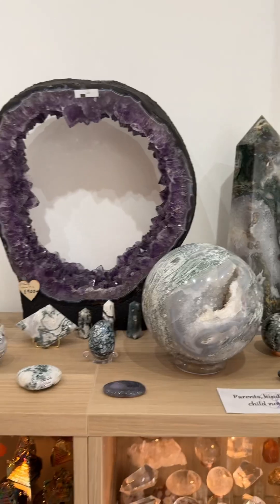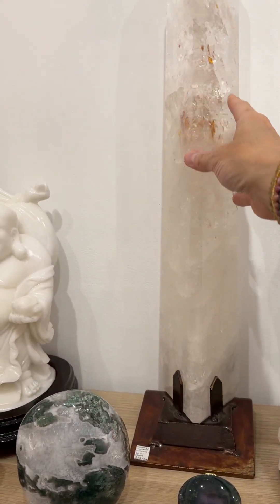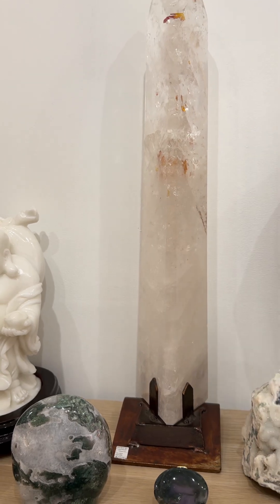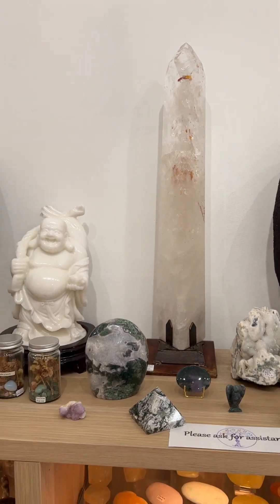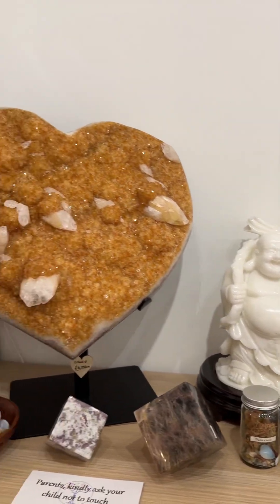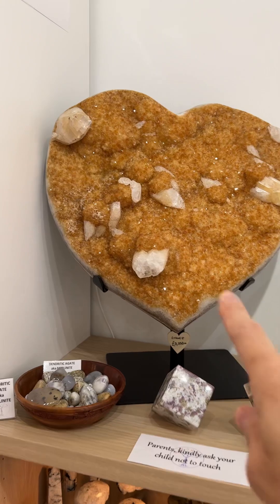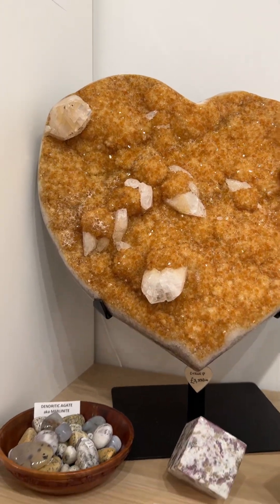It's a magical piece. We've also got a huge quartz point — that must have taken a long time to grow — a white jade buddha, some moss agate, a stunning citrine heart, and lots of calcite. That's natural growth of calcite. Okay, let's go back to the cabinets.